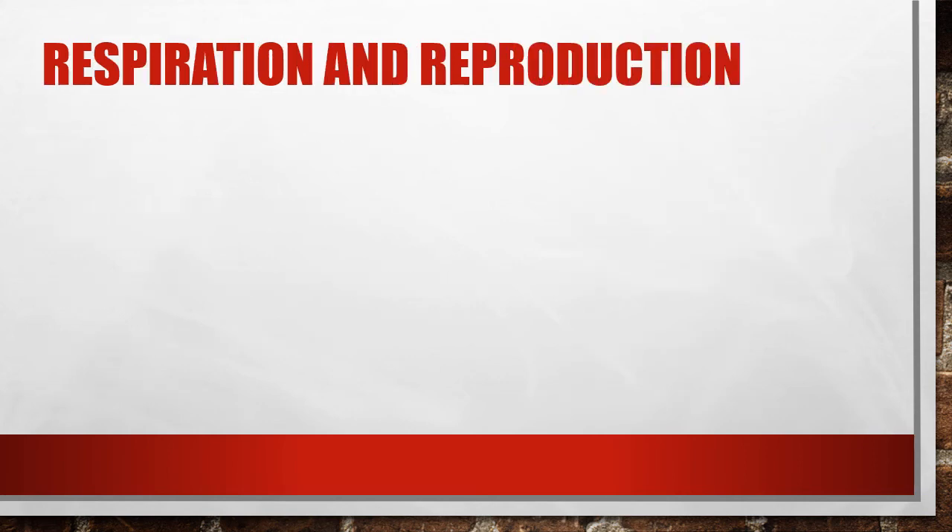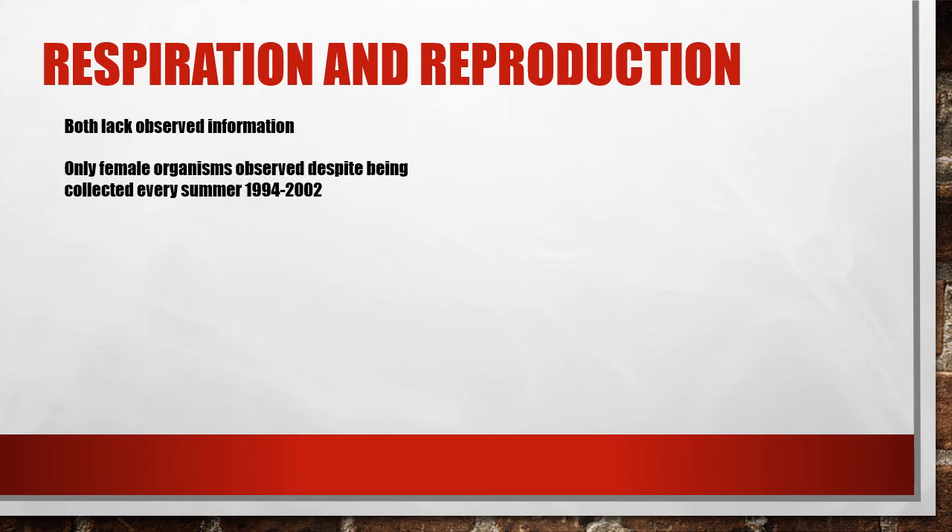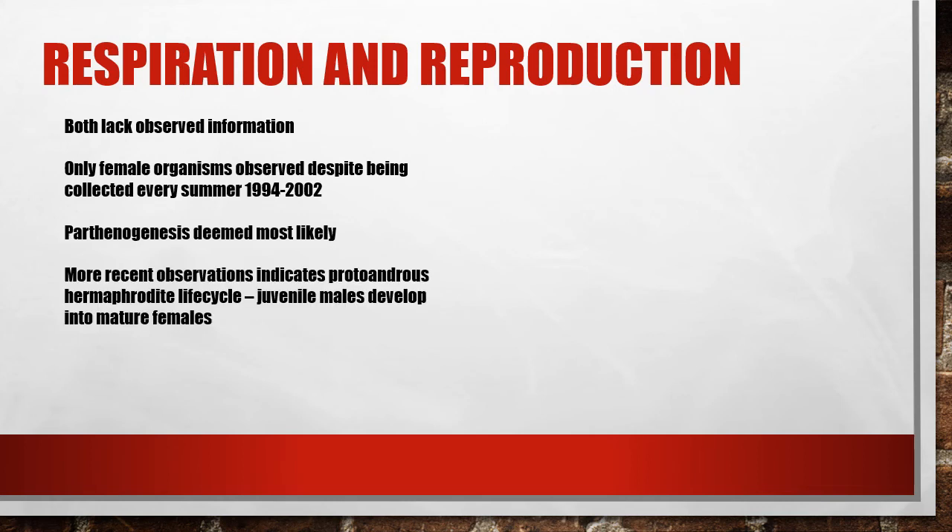Respiration and reproduction are both extremely lacking in studied information, with the former being completely unknown. Despite being collected every summer for eight years between 1994 and 2002, every single organism found only contained developed female reproductive systems. Because of this, parthenogenesis was deemed to be the most likely method of reproduction, as it ties in with both Rotifera and Gnathostomulids. However, in more recent studies, juvenile Micronathozoans seem to contain underdeveloped male gonads, indicating evidence of a proto-androus hermaphroditic life cycle. This means that juveniles possess male gonads and are able to mate with females, but as the organism matures, these male reproductive organs are replaced by female reproductive organs.